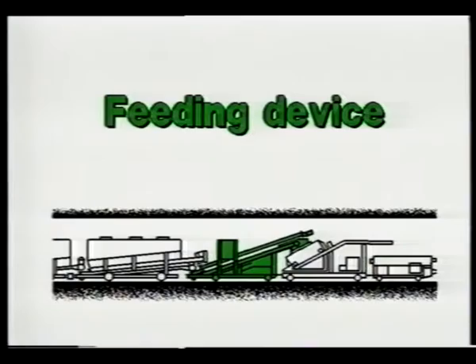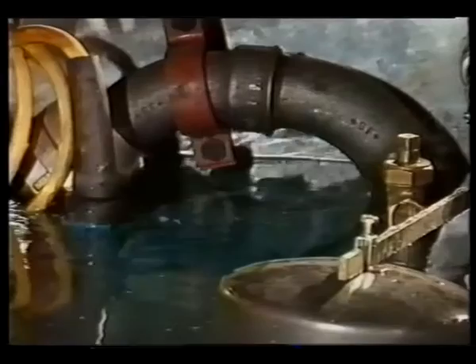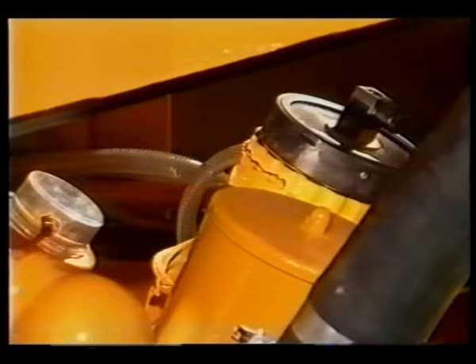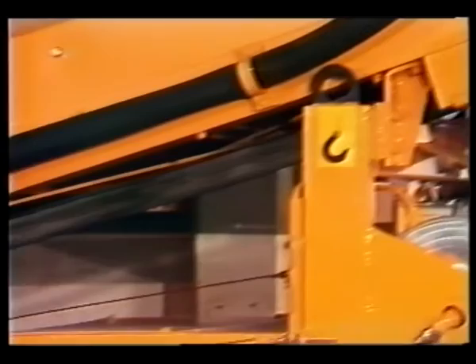The feeding device: the conveyor belt, the conveyor screw and the dust protection hood are supported by a mobile frame. A water buffer tank and the water metering device are housed in the lower part of the frame.